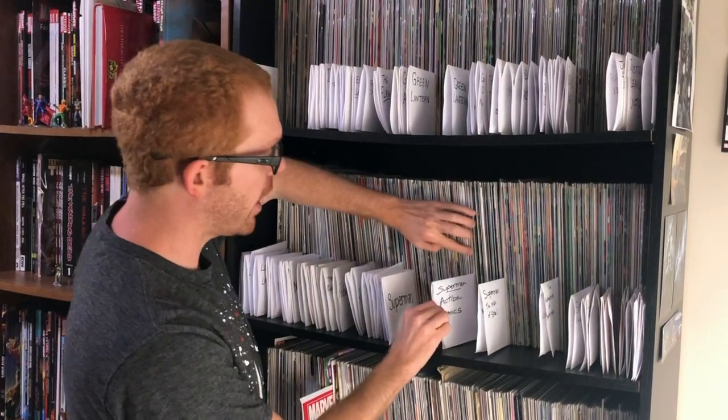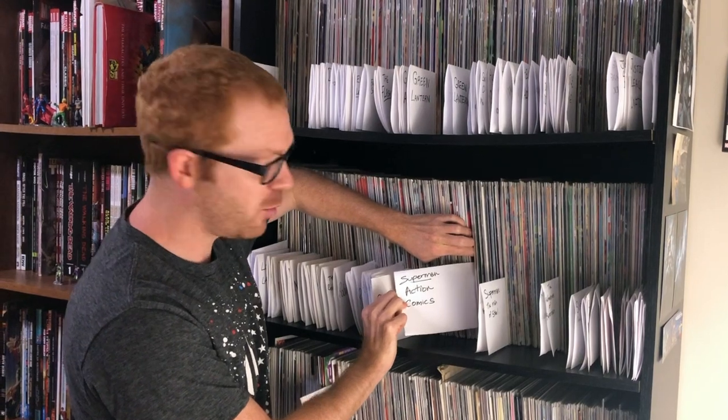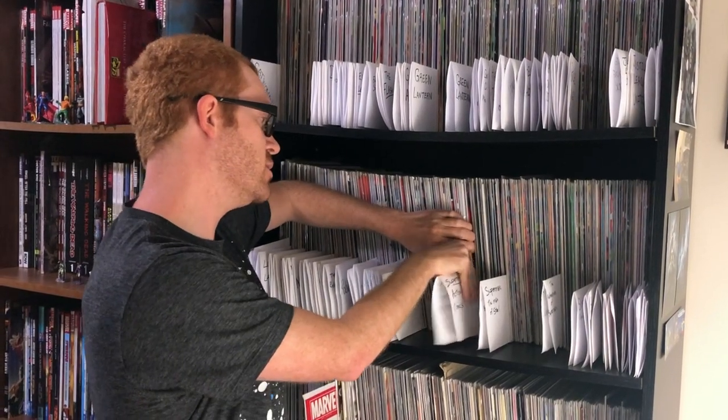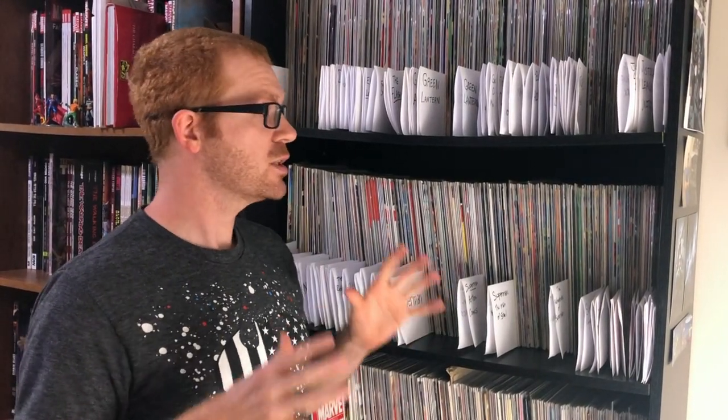One of the really nice things is that you can keep your books super organized without really any effort. What you can do — what I did — is just grab a piece of paper, fold it in half, and write the name of that series right in there. Then I just have my books in order in that series. This is a really easy way to have your books organized and on display for comic book collectors who want to show off a little bit of their collection.